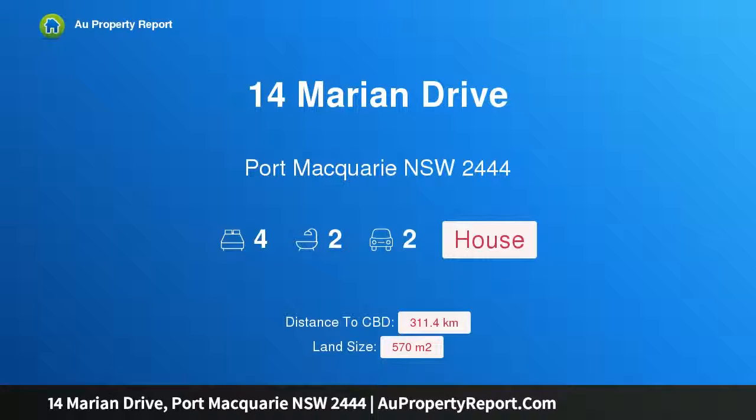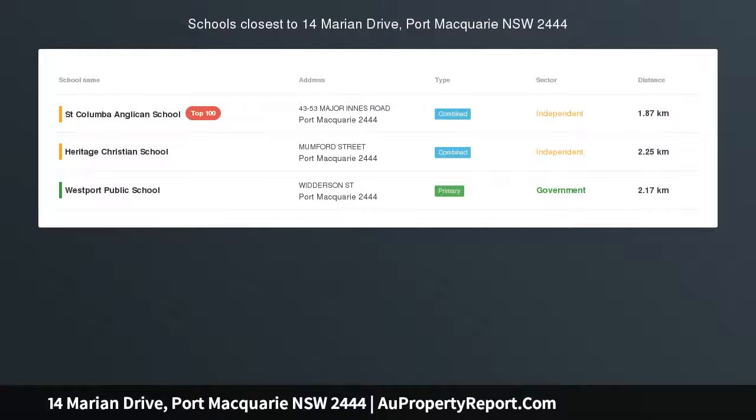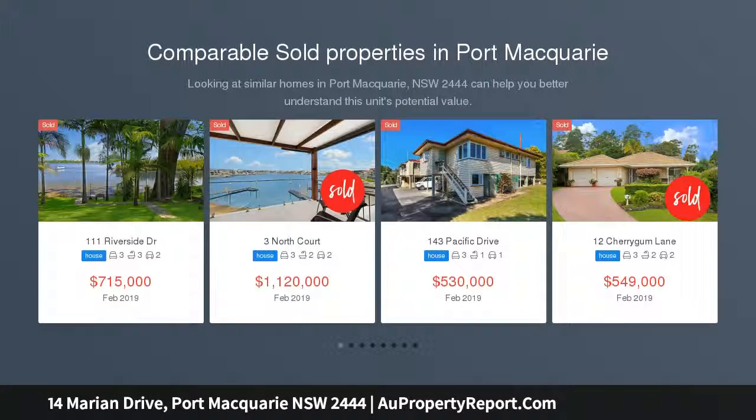Hi, I am glad to introduce property 14 Marion Drive, Port Macquarie, New South Wales 2444. Comfortable, modern and conveniently located, unwind in this modern, single level, well-designed and well-kept home with ample living space.